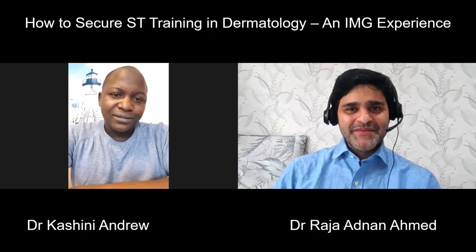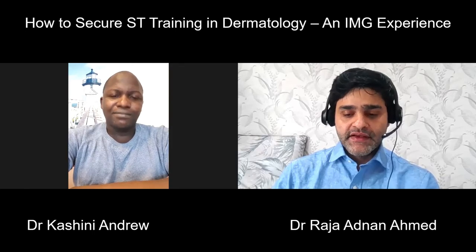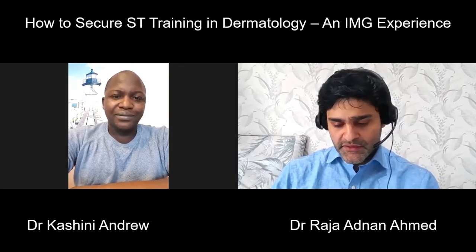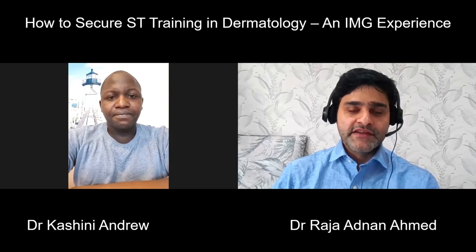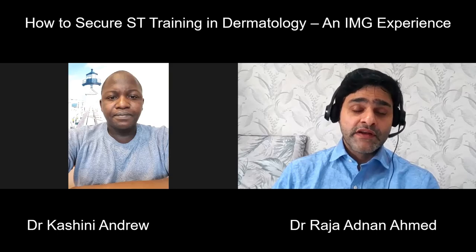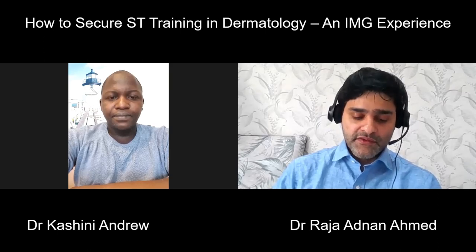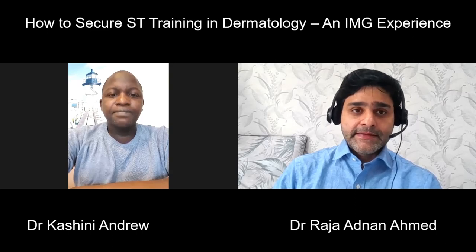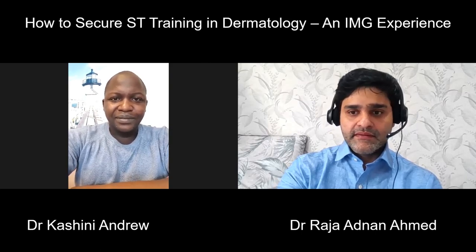Thank you very much for your time and the really good messages you have given us. I will share the link to your write-up on the Facebook group with this interview as well, so people can also refer to that.